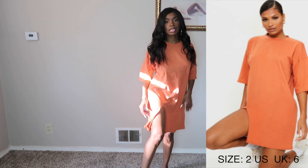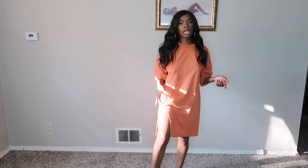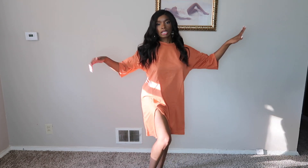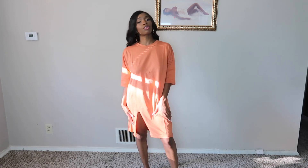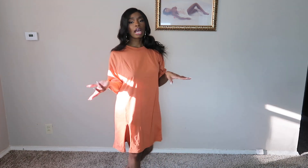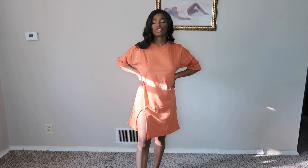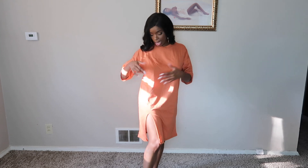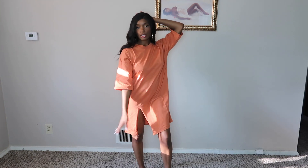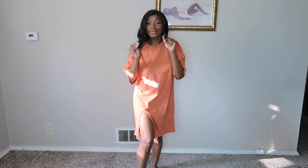Can y'all see the slits? I really liked this because it was different with the little slit that it has. It's not so basic, but it's still a throw-on dress — you put this on for errands, or you could really dress it up, put a cute little jacket with it and wear it to brunch. The color is also really different — it's kind of fall-esque with it being like a burnt orange.